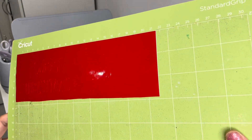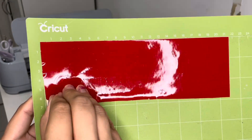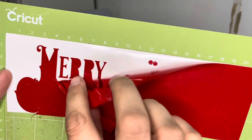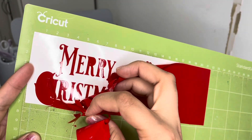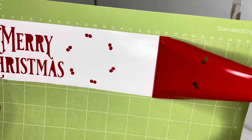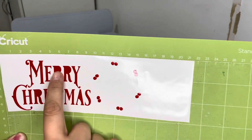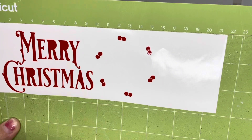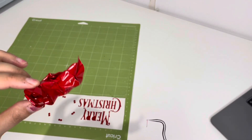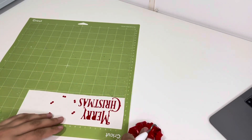That is all done — I'll try and get the light off it so you can see. I'm going to go ahead and weed all this out and see how well it did. I'll try and do this close to the camera. I need to make sure I don't miss any of the little berry things, so I'm going to get my weeding tool and take out the little bits from the R's and the A. I'm going to use a scrap piece to stick the excess on rather than my hand, since it is still sticky.